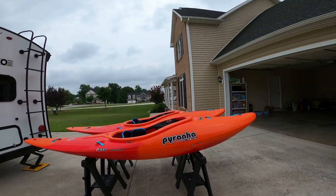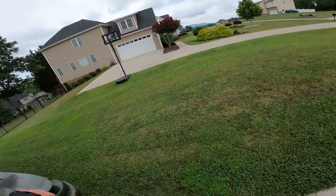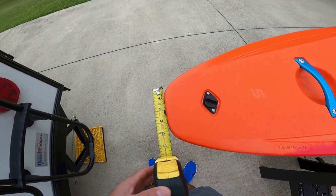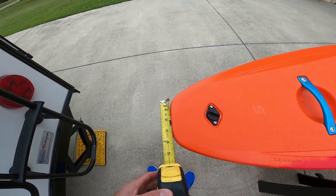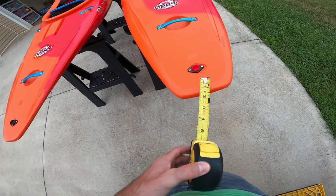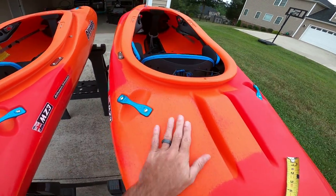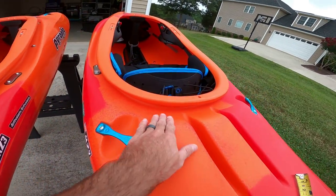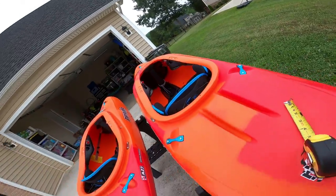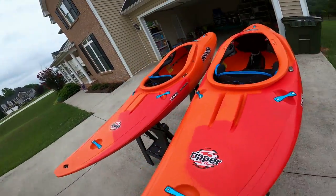Let me measure the stern here. The medium is roughly five inches on the stern and the small is roughly three and three-quarters — almost an inch and a half more on the medium. That definitely makes a difference when trying to get this thing vertical. The extra volume right behind the hips is a major difference — probably about an inch more. For someone my size it's difficult to overcome, but not impossible. Someone with really good technique probably wouldn't have any issue.